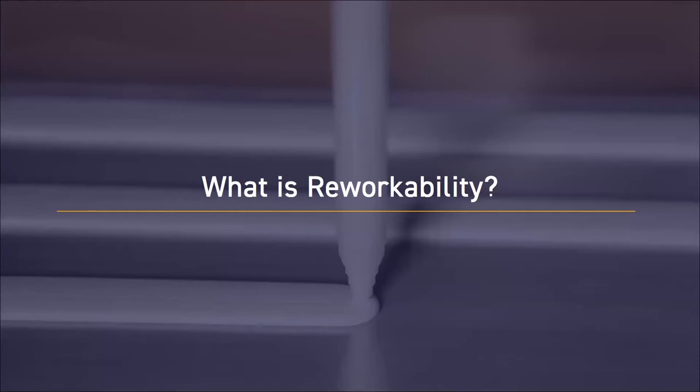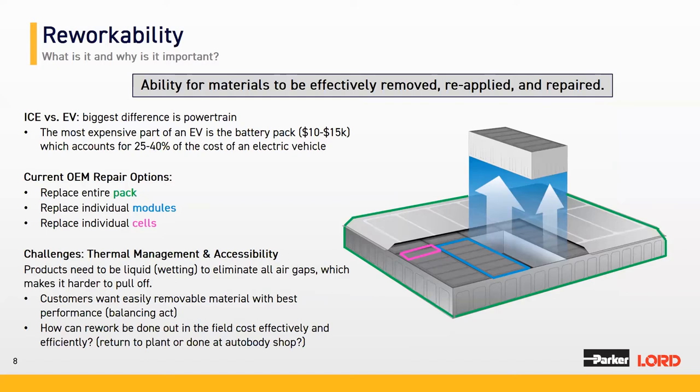Jumping right into reworkability — what is it and why should we care about it? Reworkability, in terms of gap fillers, can be defined as the ability to effectively remove a battery module, reapply the gap filler, and repair it. This illustration of a battery pack shows the green battery pack comprised of blue battery modules, which are themselves comprised of pink cells. These battery modules are attached to the cooling plate at the bottom using a gap filler, or thermal interface material.